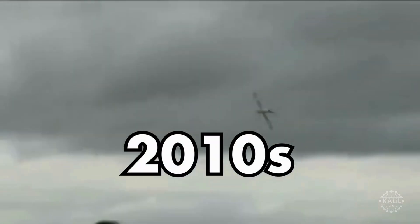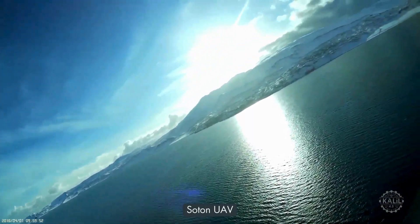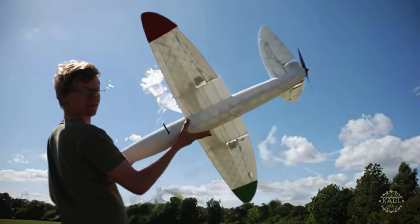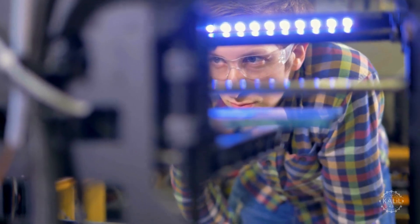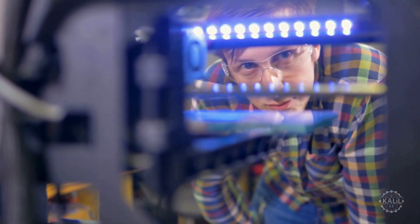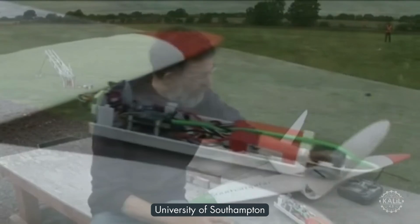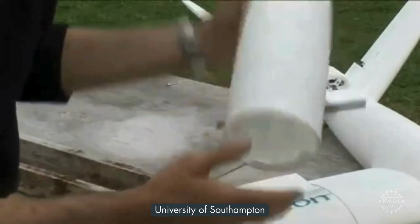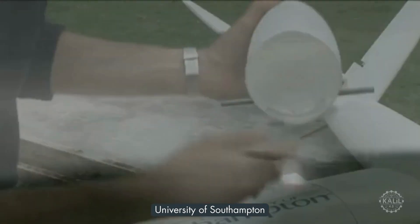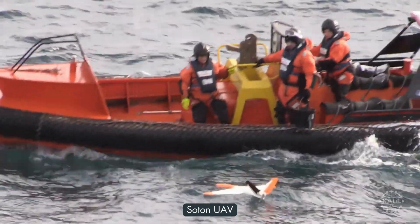In the early 2010s, a team from the University of Southampton developed the world's first 3D printed unmanned aerial vehicle. The Southampton University laser-sintered aircraft is created using selective laser sintering, where a laser fuses powdered materials layer by layer to form solid structures. With a 1.5-meter wingspan made entirely from nylon aside from its electronic components, it can be assembled without any fasteners or adhesives, significantly reducing time and cost associated with traditional aircraft manufacturing.